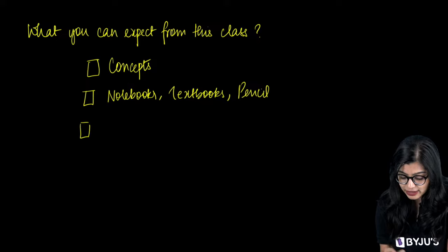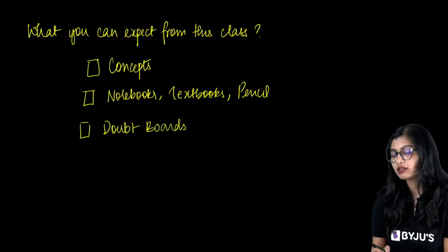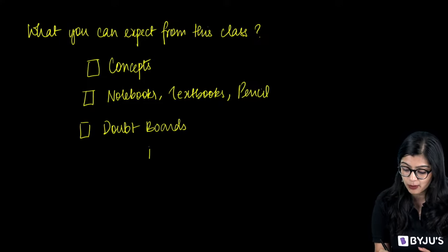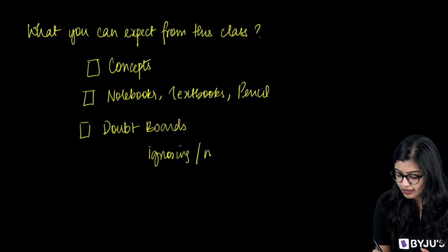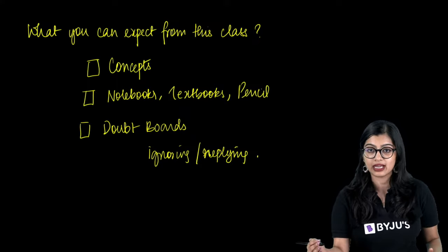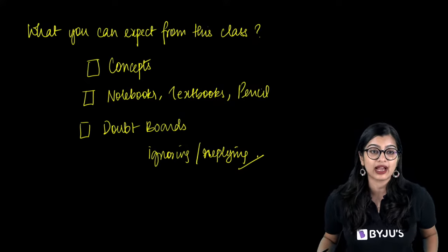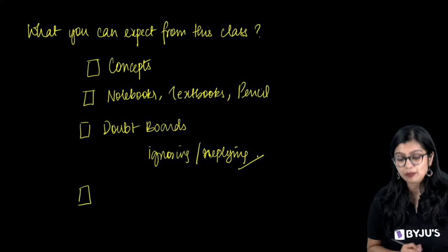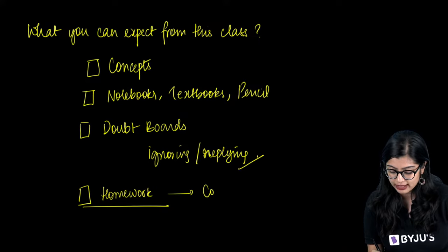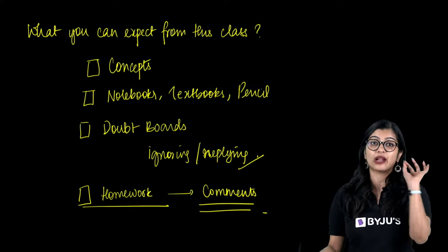Secondly, for the live audience especially, I will be doing doubt boards. I may not take your doubts as and when you tell me, so if you keep texting saying I am ignoring you, it is not because I'm truly ignoring you — it's just that I am focusing on teaching. Third and most importantly, I will be giving you homework towards the end, and I need you to give me the answer in the comments because I am going to be correcting this.